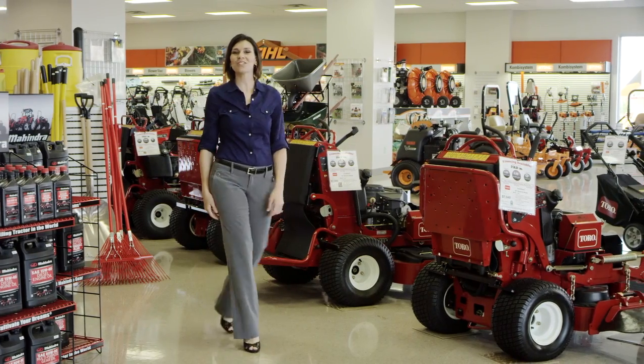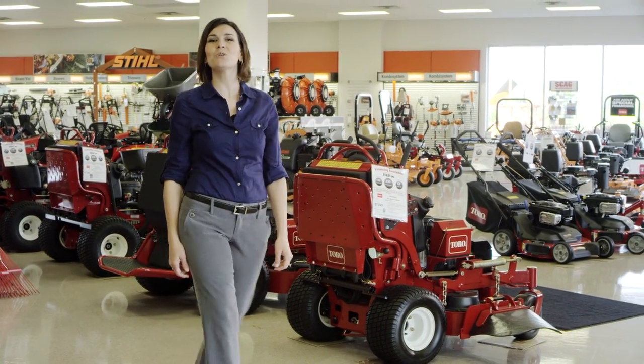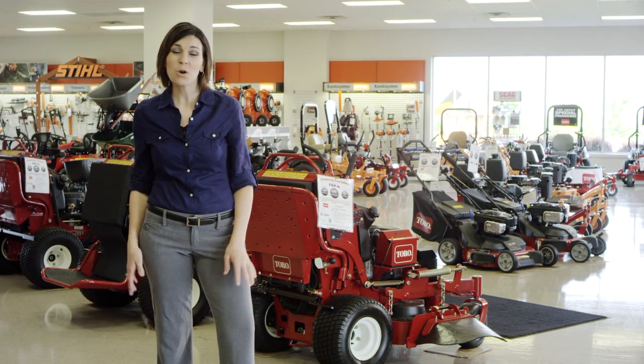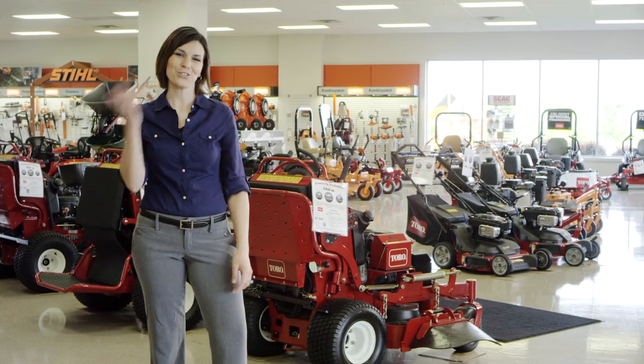Welcome to our showroom at West Chester Lawn and Garden. We are conveniently located at I-75 and 129 in Liberty Township, Ohio. Please, take a walk with me. We're proud of our facility here, and we believe you'll see why. Let's start in our showroom.